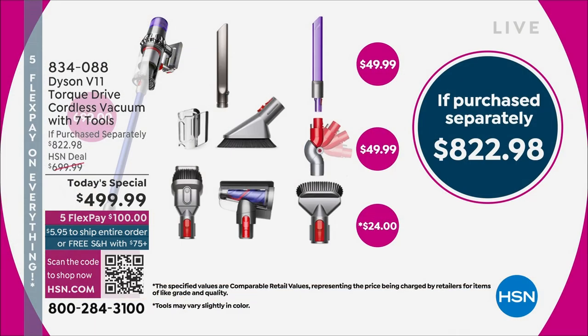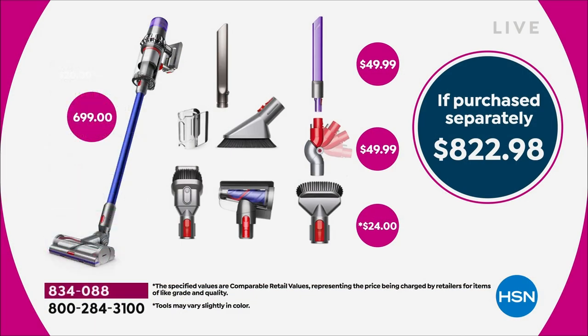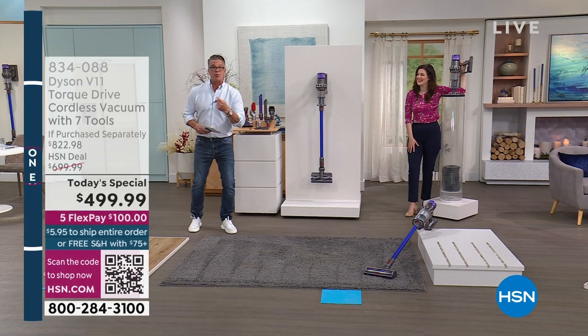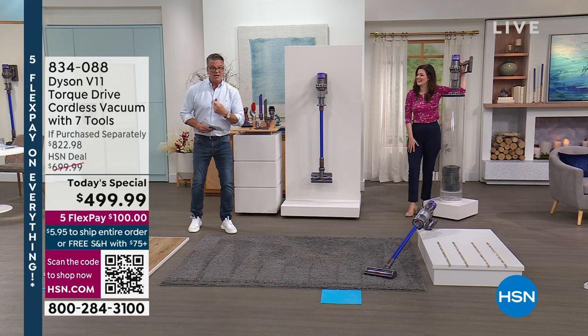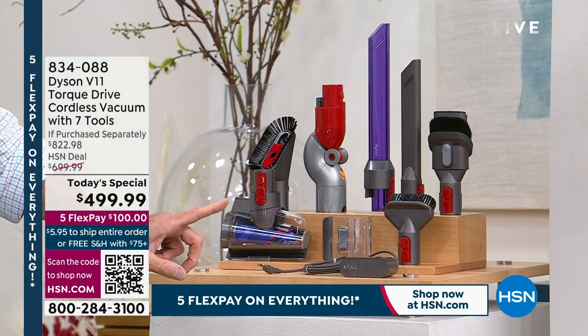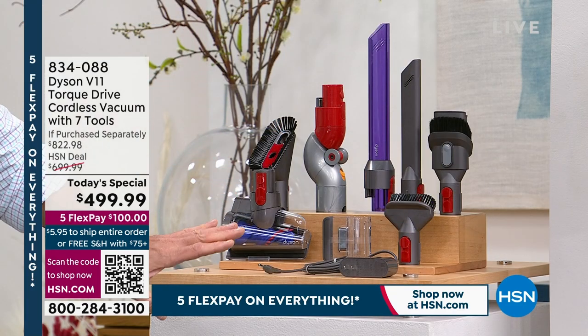The retail value is $822.98. If you buy it with us today, we are going to drop it under $500 — $490. You're getting it at a better price than I bought mine with my employee discount, and I didn't get all the extra tools that go along with it. The value is huge.